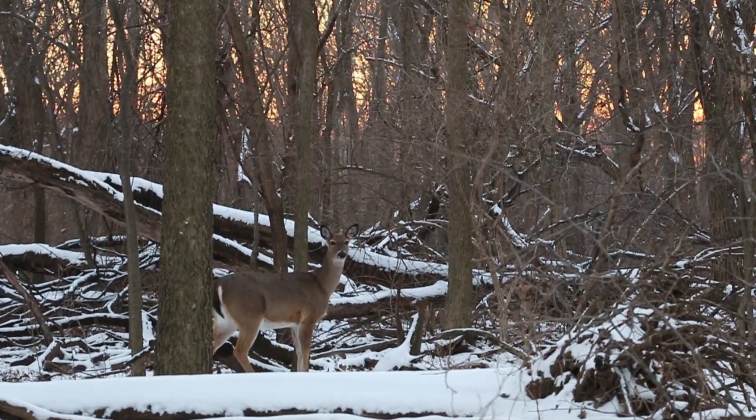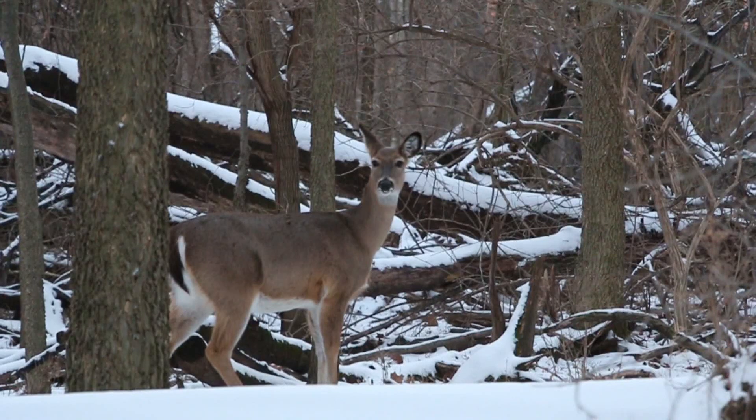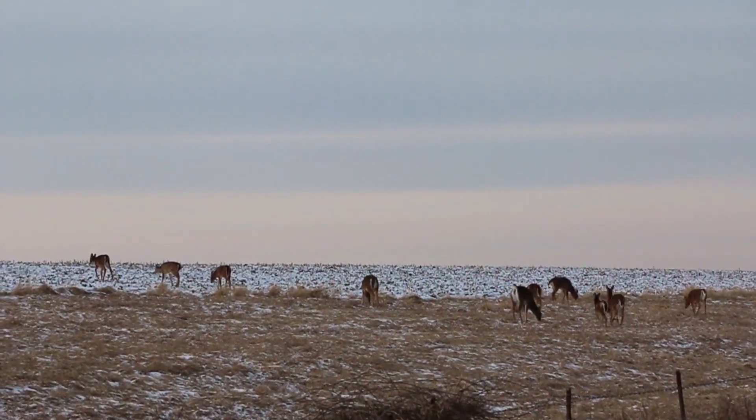At this time, there is no cure for chronic wasting disease. It is the goal of IDNR's management efforts to contain the disease as much as possible and keep it from moving to other parts of the state.